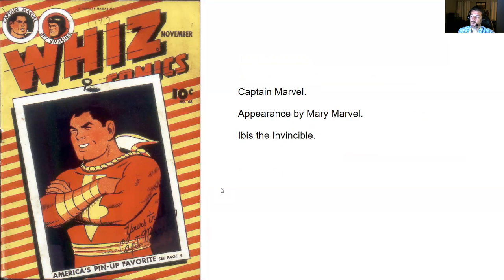Wiz Comics number 48 — Ibis the Invincible and Captain Marvel stories. There's an appearance by Mary Marvel for fans of her appearances. This is one you should look at — she's definitely a full appearance in this issue.